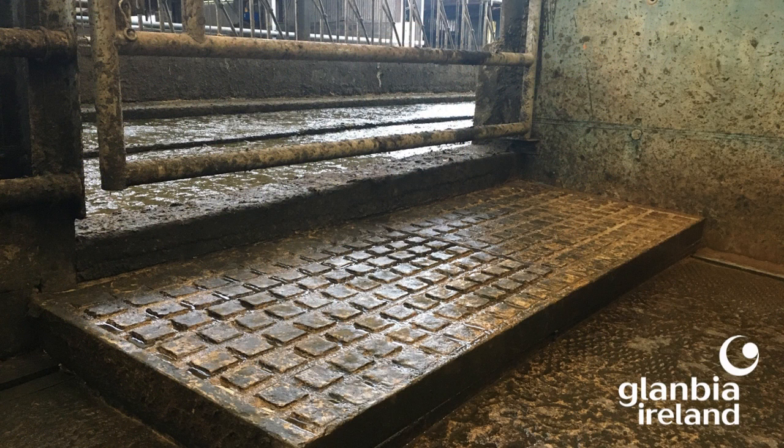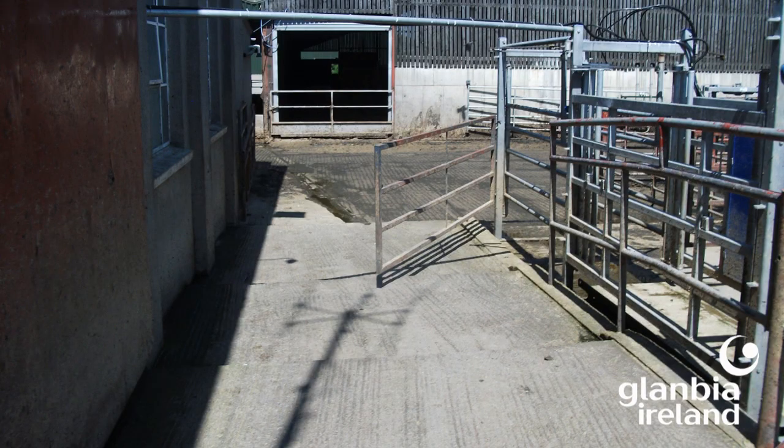Alternatively, if a slope can't be managed, steps are a good solution. These fairly short steps work fine at a parlor exit going into the passageway and heading out of the shed. Another example shows wider steps coming down on the outside of the dairy, and cows really like steps so that's never an issue for them.